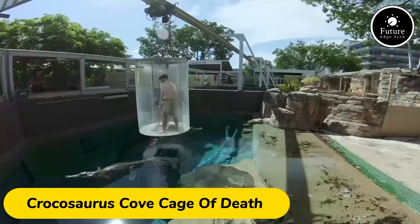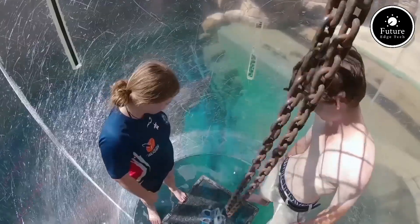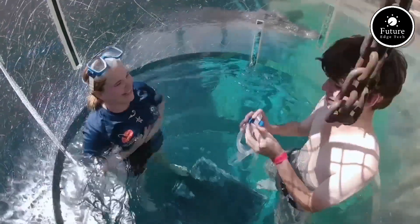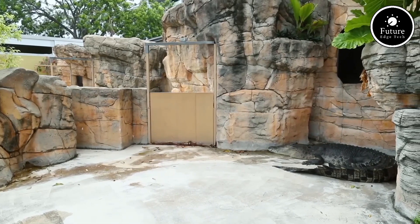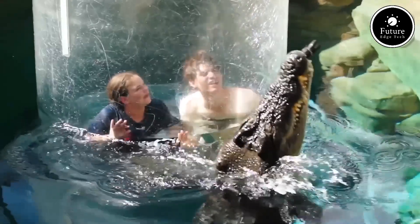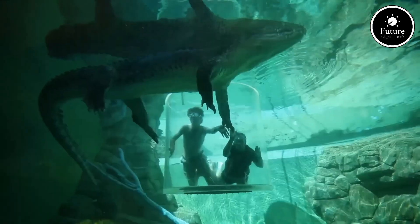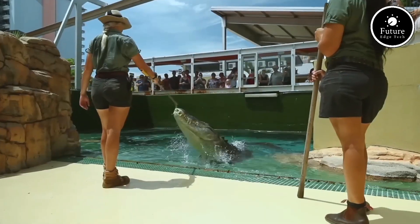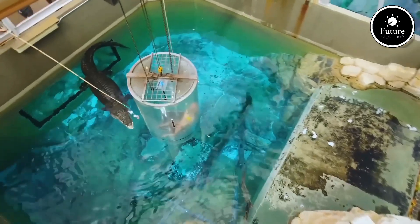Get ready for the ultimate adrenaline rush with the Cage of Death at Crocosaurus Cove, Darwin's premier wildlife attraction. This one-of-a-kind experience lets you come face-to-face with some of the world's largest saltwater crocodiles. Suspended in a clear, acrylic cage, you'll be lowered into the water, right beside these massive predators, some over 5 meters long. For 15 thrilling minutes, you'll watch as these ancient reptiles swim and snap, all while you're safely enclosed.